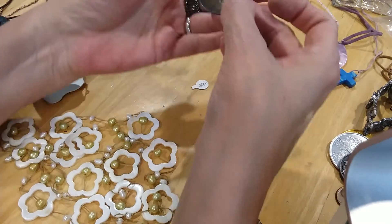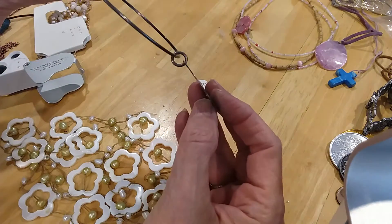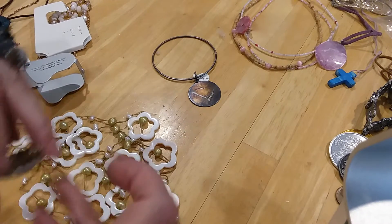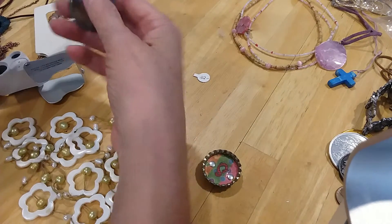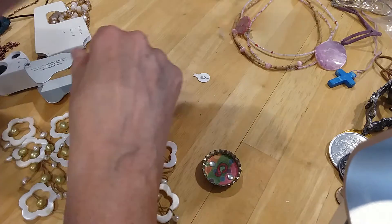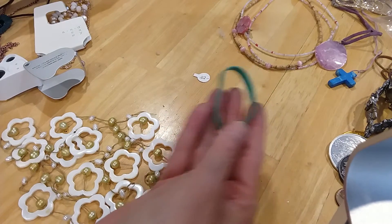Here's a bracelet — it looks like it has 'South Carolina' on there. It's very tarnished, I don't know if it's silver or not. It's not magnetic, so we're going to test this for silver and see what we come up with. But it's not marked. And now we have a larger rubber band.